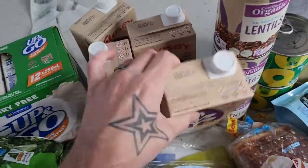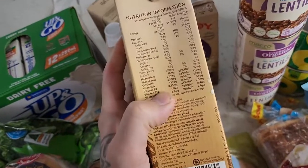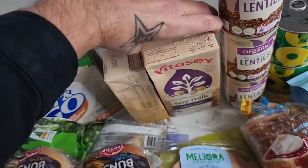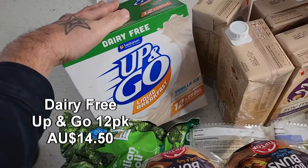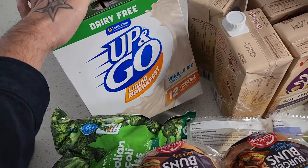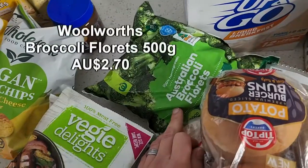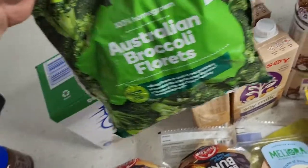Four liters of Vitasoy Calcium Plus — fantastic to have on hand and really high in calcium. It's fortified with B12 and vitamin D, which is fantastic — a really great way for the kids to get their calcium in. We've also got the dairy-free Up&Go — getting these once a month, a 12-pack. Really convenient, and if you used to love Up&Gos, these dairy-free ones are fantastic.